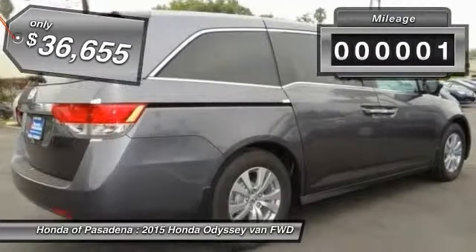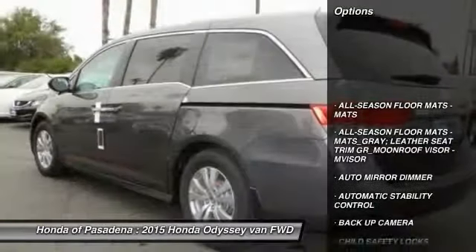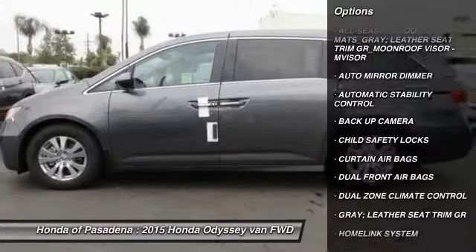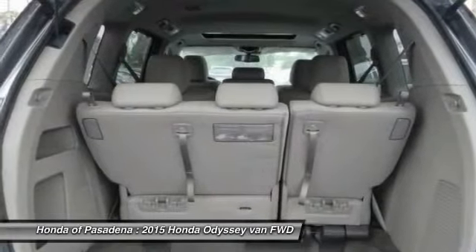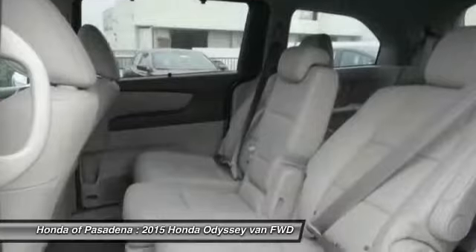This vehicle has less than 100 miles. Here are some of this vehicle's great options: backup camera, keyless entry, traction control, home link garage door opener, auto dimming rear view mirror, PPO, automatic stability control, child safety locks, security system, dual zone climate control, dual front airbags.